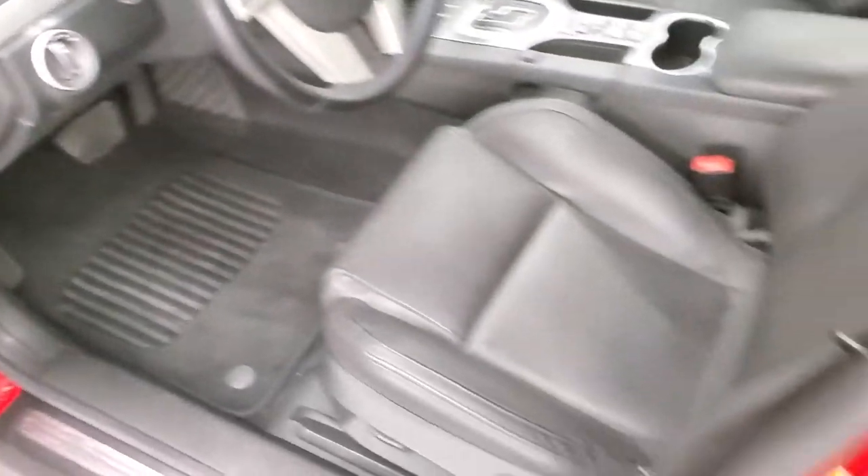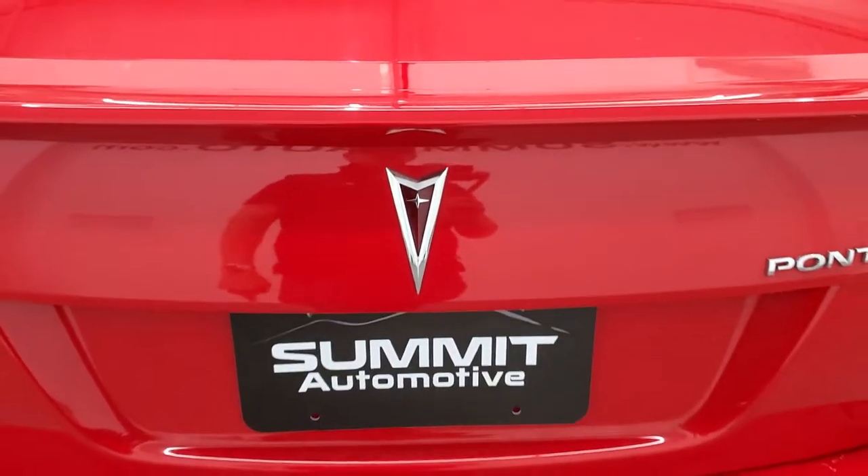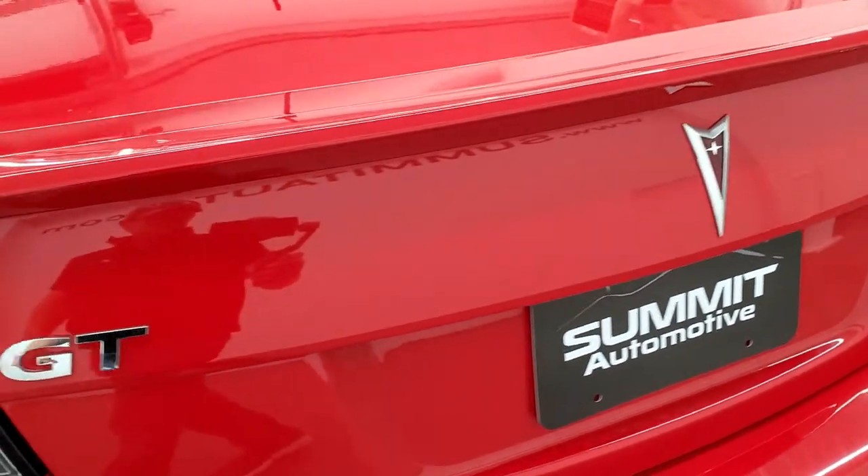We'll check out the trunk while we're here. The trunk area is nice and clean — it does have a center pass-through. This one comes with a tire inflator kit. The trunk shuts nice and solidly.